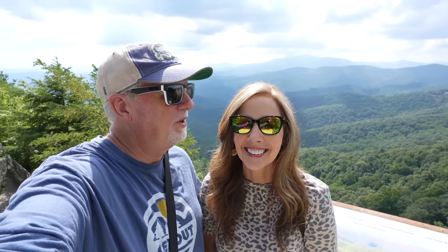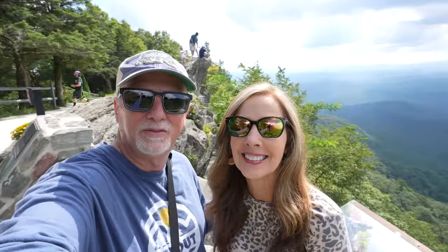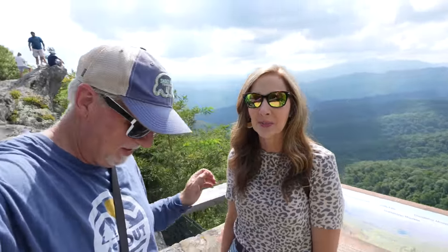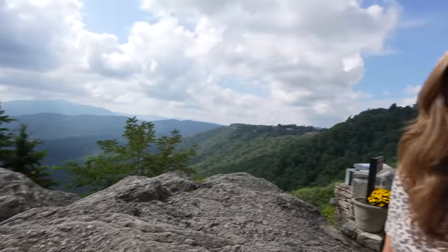It is a touristy place for sure, but wow - the views and the weather, it's so nice up here. It's such a pretty little place to come and visit. Look back, there's the rock - we're going to go up there and check it out. It's just real busy right now. Big T wants to see the rock. I'm not climbing up there - Big T's not climbing up there, dude!